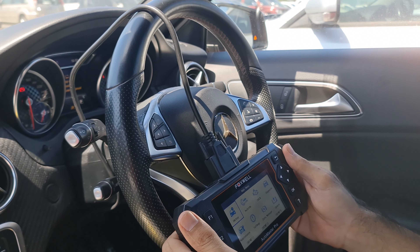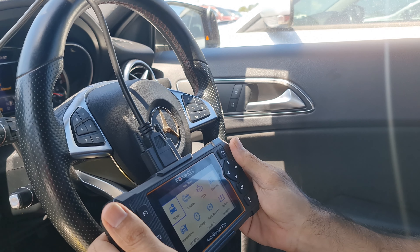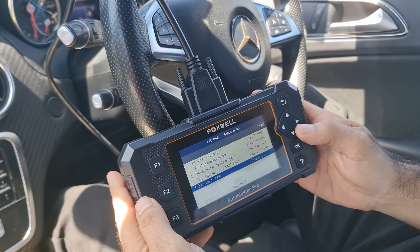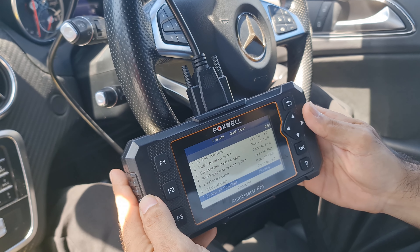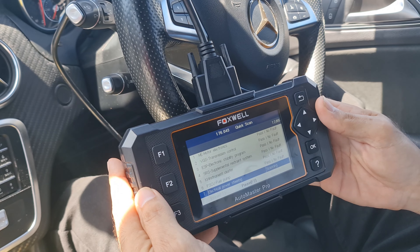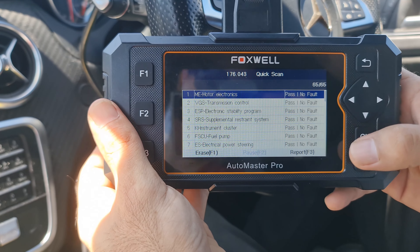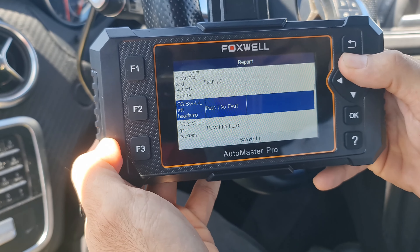Let's hook up the diagnostic tools to this A200 and see what has happened after four years and 256,000 kilometers on the clock. Surprisingly: the motor has no faults, transmission has no faults, ESP electronic stability no faults, SRS no faults, the cluster has no faults, fuel pump has no faults. Out of 65 modules, only one was faulty — the rear SAM. As you can see in the report, there are no faults except the rear SAM module.